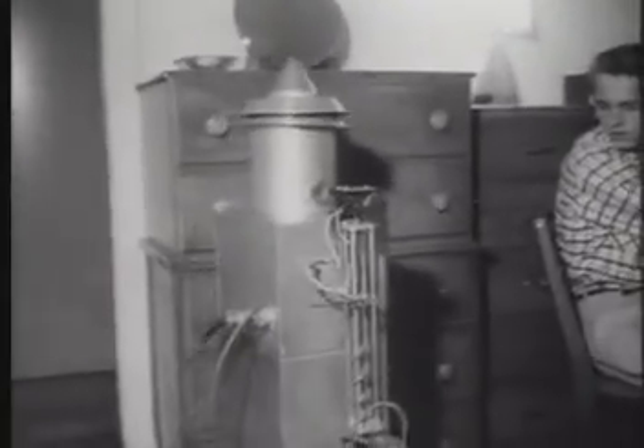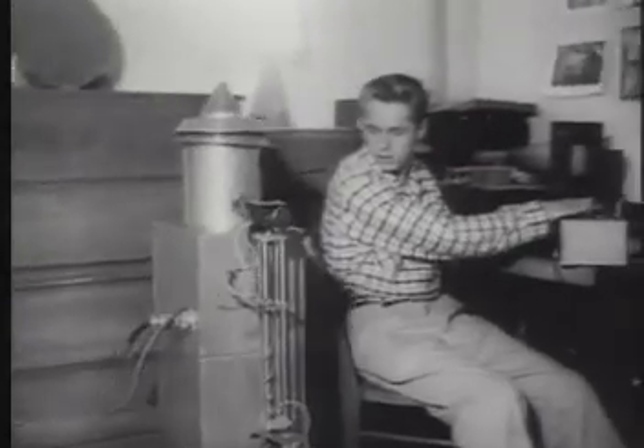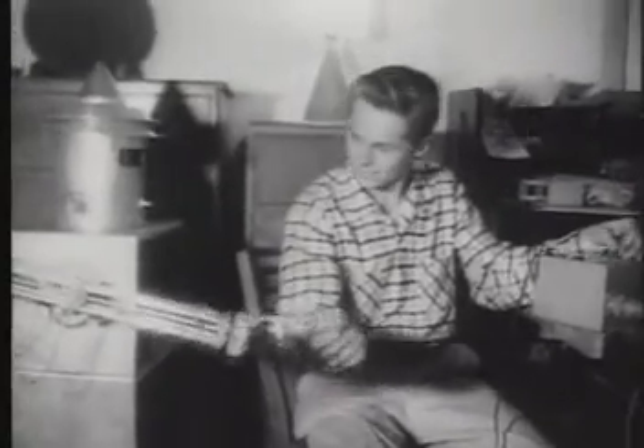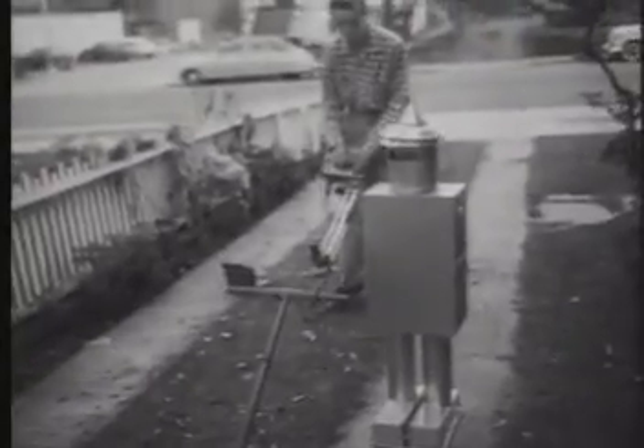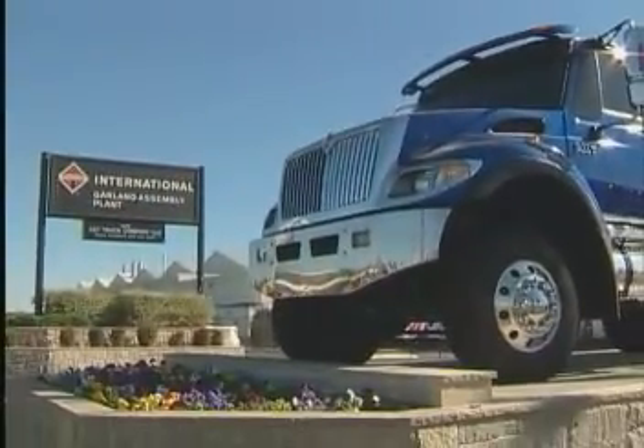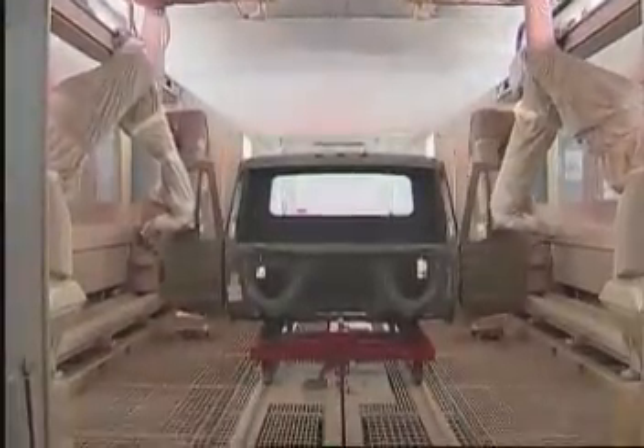The ultimate in do-it-yourself projects from the home workshop of 16-year-old Kurt Golden: Arthur the Robot. This is what early television told us robots would look like in the future. Well, the future is here at International's new $10 million paint center, and the robots are hard at work.